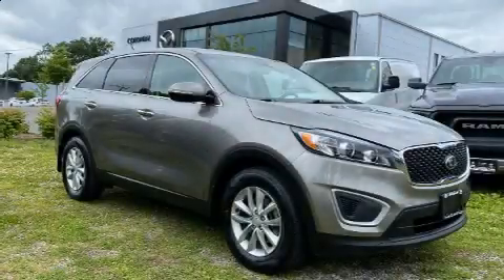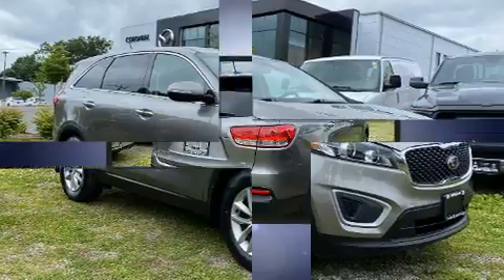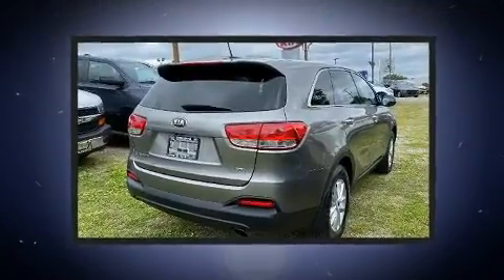Step into the 2018 Kia Sorento. It features an automatic transmission, front-wheel drive, and a 2.4-liter four-cylinder engine.